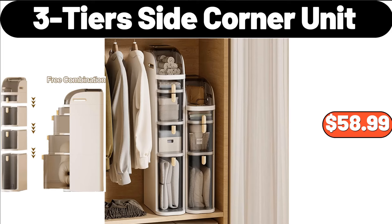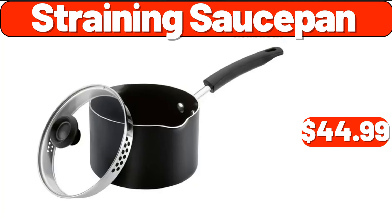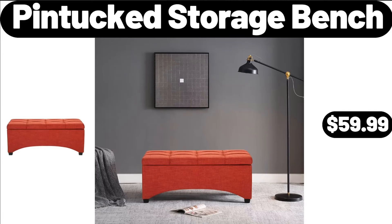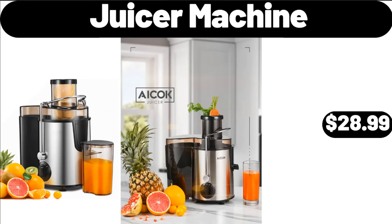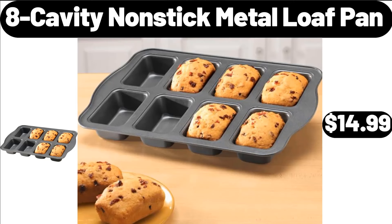Three-Tier Side Corner Unit, $58.99. Straining Sauce Pan, $44.99. Pin Tuck Storage Bench, $59.99. Four-Pack Stackable Makeup Organizer, $12.99. Juicer Machine, $28.99. Eight-Cavity Nonstick Metal Loaf Pan, $14.99.